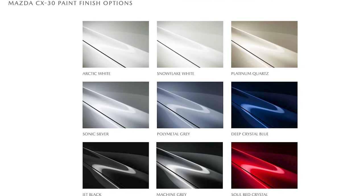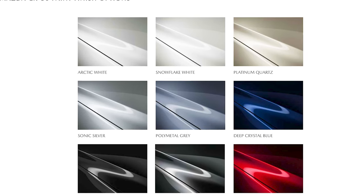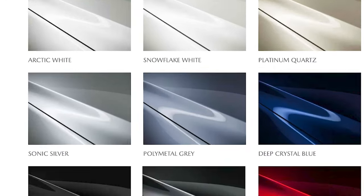There are nine colours to choose from: Arctic White, Snowflake White, Platinum Quartz, Sonic Silver, Polymetal Gray, Deep Crystal Blue, Jet Black, Machine Gray, and the ever-gorgeous Soul Red Crystal.